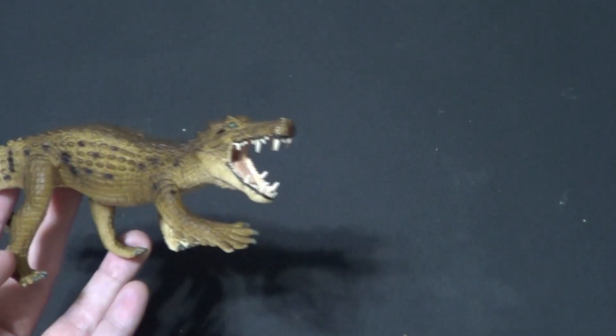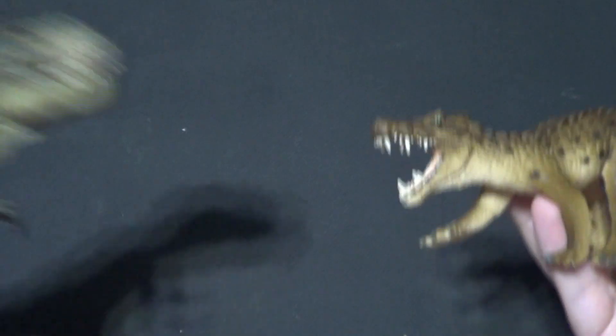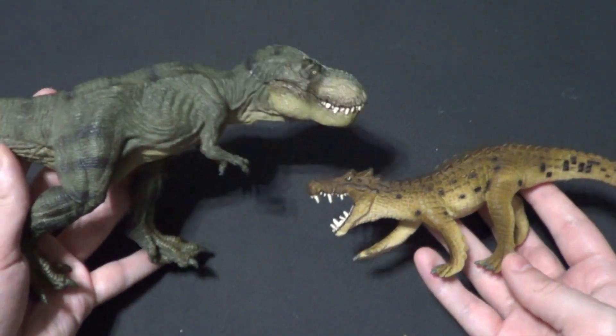And now, of course, you gotta show him with a Pay-Po, bro. Here he is with the Pay-Po green-running T-Rex that you see on Dinosaur Merge all the time.